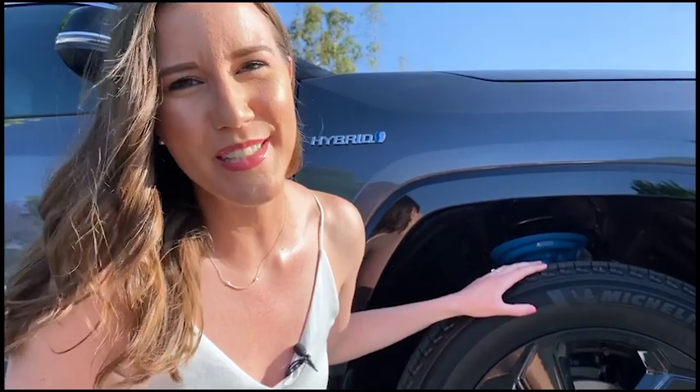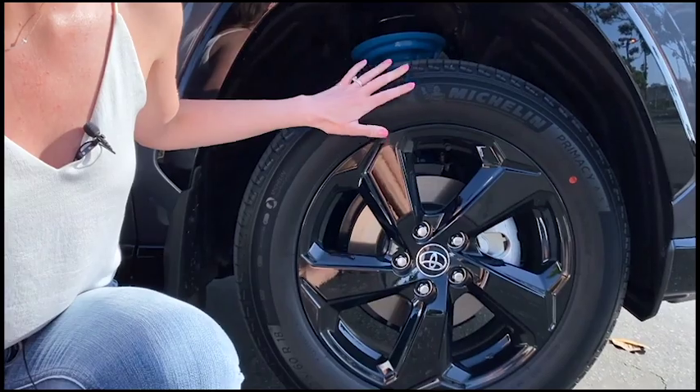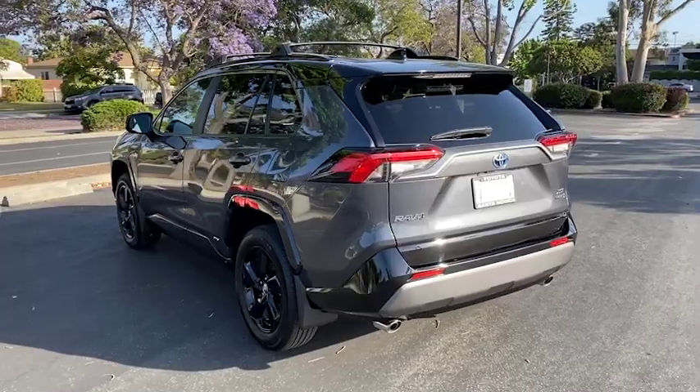Check out these wheels. They are all black five-spoke alloy wheels. They look so sick and they match that black trim on the roof.